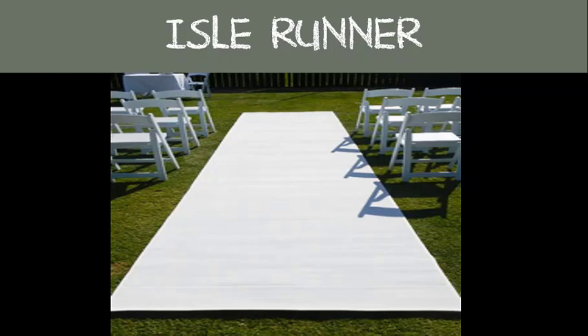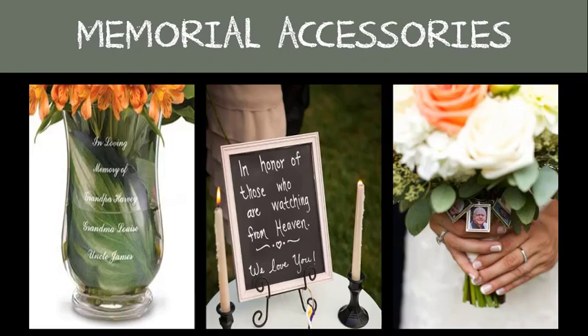Aisle runners are completely optional, and ladies' shoes can go through them and they can cause your guests to trip. Memorial accessories are used as a way to honor a deceased family member or loved one in a wedding. You can choose to incorporate them into your bouquet of flowers, a framed photo on a chair or table, or any place that's visible to your guests, to remember loved ones who have passed and cannot be with you but in spirit on your wedding day.